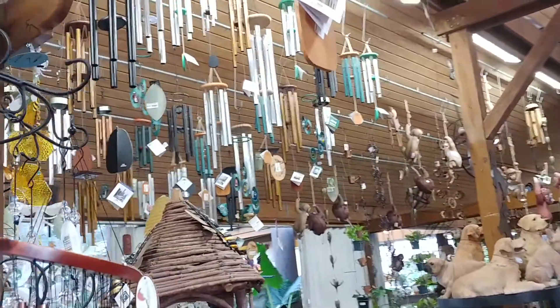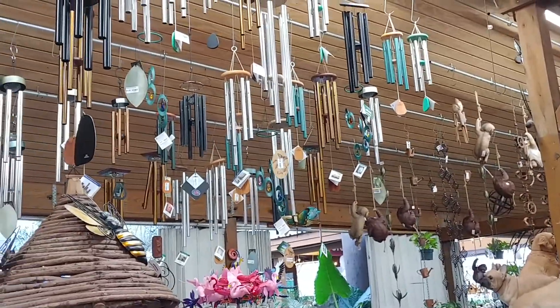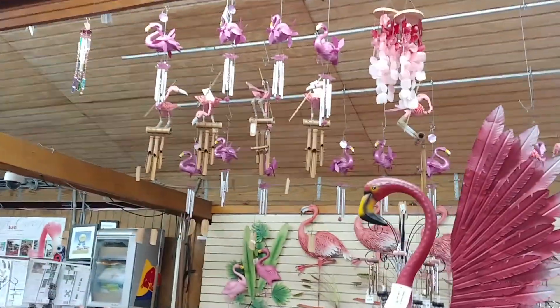More of these hand tuned wind chimes up here. And pink flamingos, of course, for Flamingo Road Nursery.